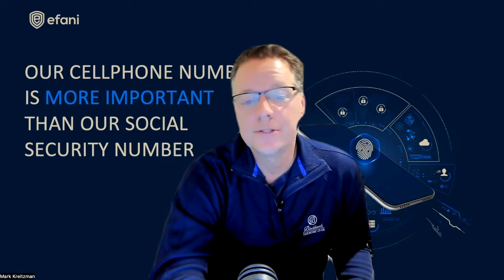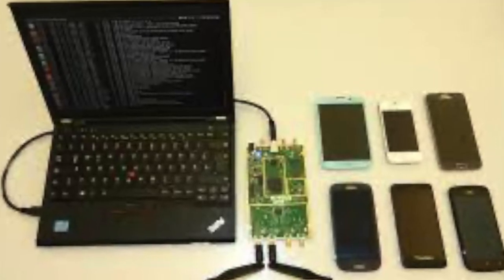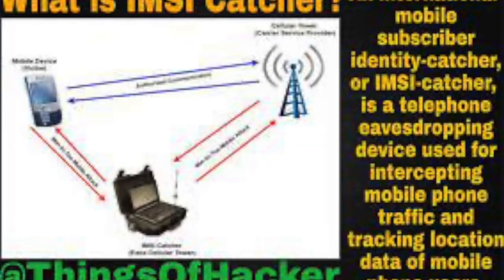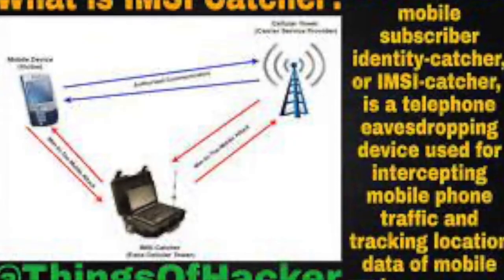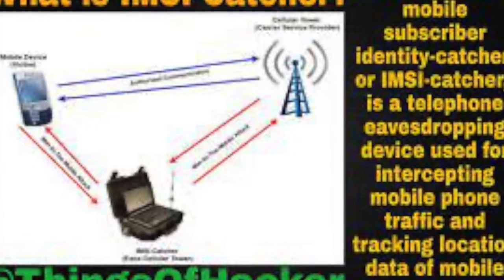So what is an IMSI catcher? IMSI catchers are cell tower spoofers which trick smartphones into connecting to the equipment — the IMSI catcher itself — and are used by law enforcement to track and monitor criminals via their mobile phones. It is also a growing threat from hackers now that you can build your own IMSI catcher. Other names include cell site simulators, fake cell tower, stingray, dirt box, and cell spoofer — they are all primarily the same thing.